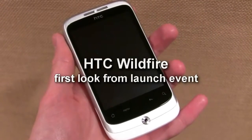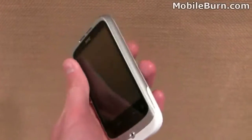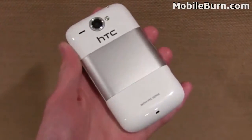Hi, this is Russ Jeffridge from MobileBurn.com and AndroidAuthority.com, and here I've got the new HTC Wildfire. It's a new Android device running Android 2.1 with HTC Sense on board as well, and it's aimed at the lower end of the market.